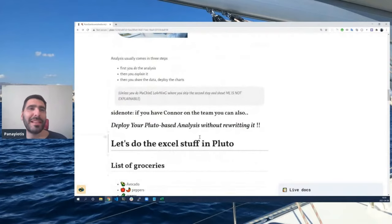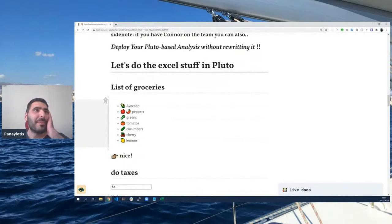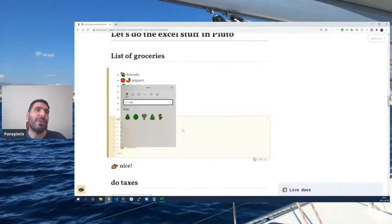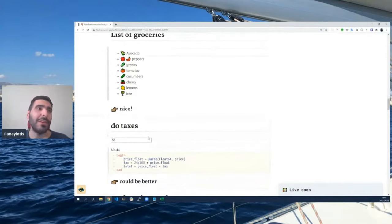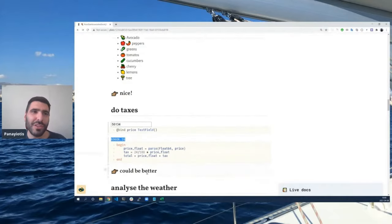Back to our theme: Excel. What do people do with Excel? The most common thing, contrary to popular belief, is to create lists. Adding a list is pretty easy — you can't do it in Markdown, but that's a tree and that's a new list. So people love keeping lists in Excel, and we can do that in Pluto easily. Another thing people do in Excel is their taxes. Here we use a Pluto UI text field, add some prices, add the tax, and calculate a total price. That was easy, but it can be better.